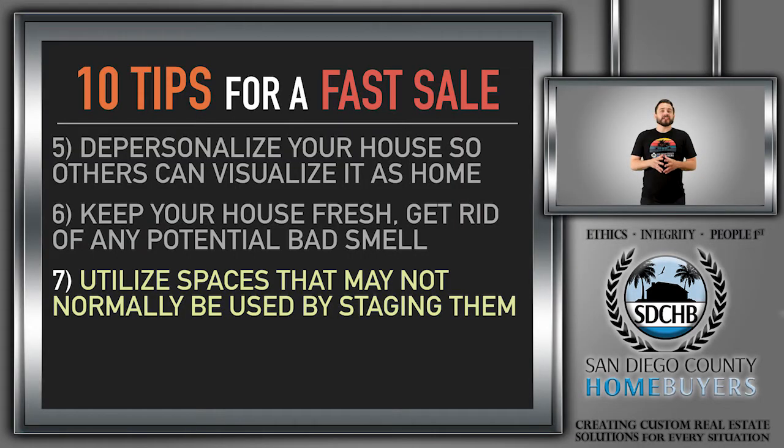I also recommend utilizing spaces you don't really have any use for right now, just to suggest to the buyer how useful that space can be — to prevent the buyer from thinking, 'What am I going to use this space for? Why am I paying for it?'